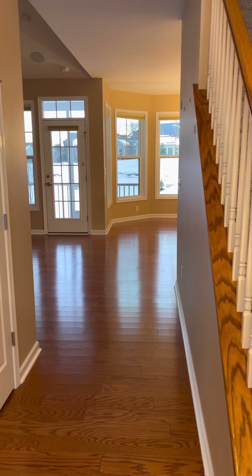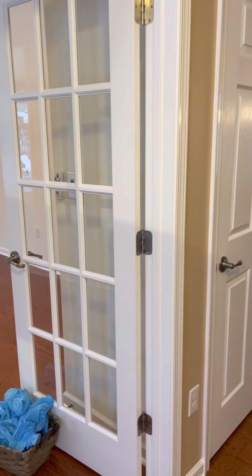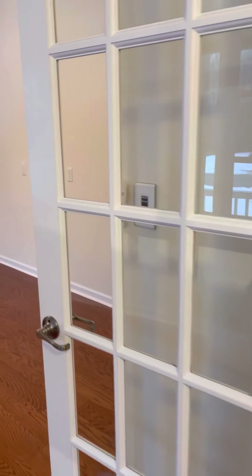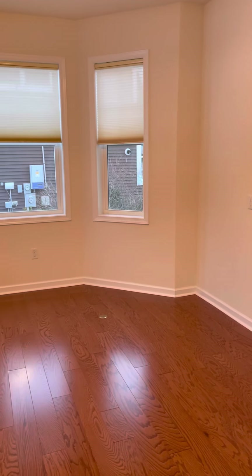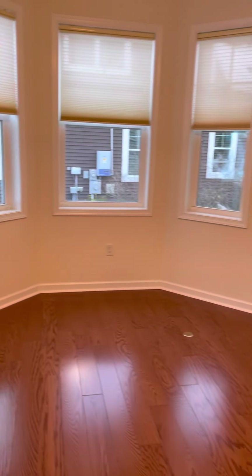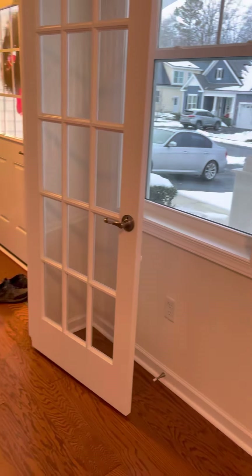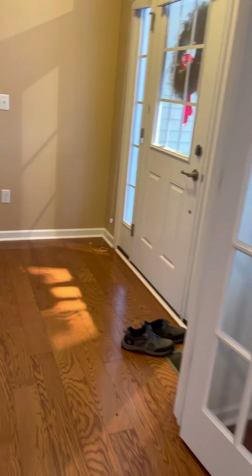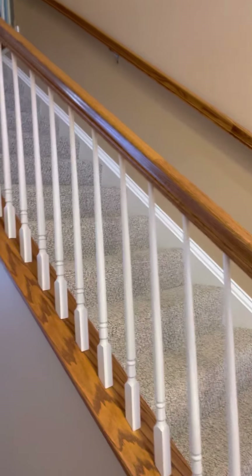Here is the front door. Panning left, here is a large office with the front doors. It's got a bump out, hardwood floors, steps to the second floor, and your basic coat closet.